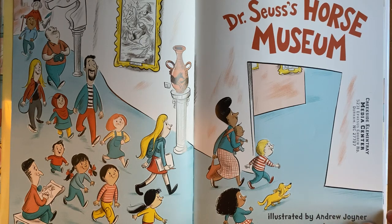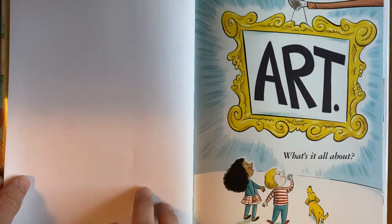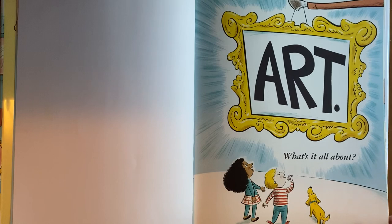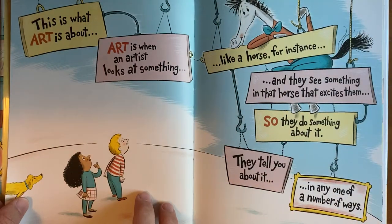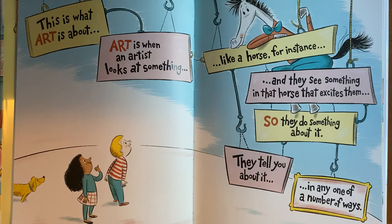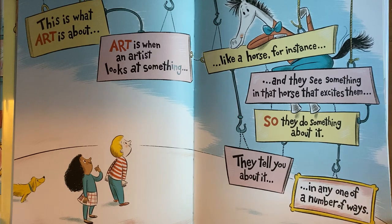drawing a picture of a horse himself. So, here we go. Art. What's it all about? Art. This is what art is about. Art is when an artist looks at something, like a horse for instance, and they see something in that horse that excites them. So they do something about it. They tell you about it in any one of a number of ways.